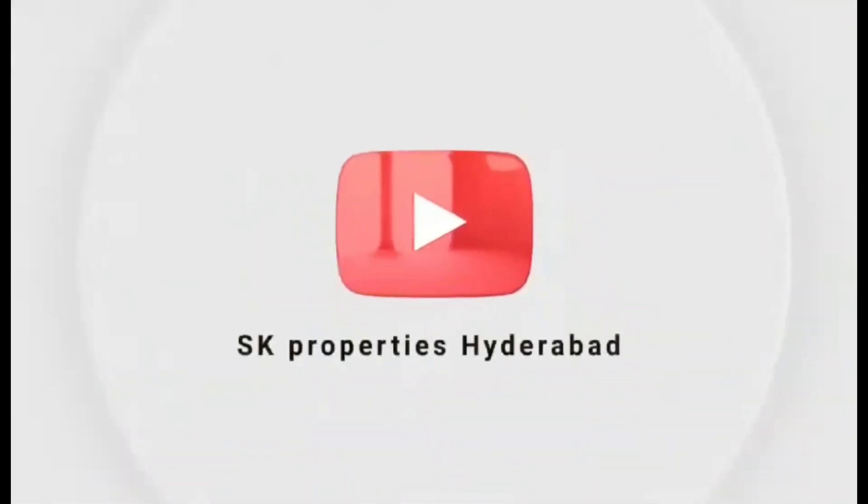Hello and welcome to SK Properties! If you like this channel, you can subscribe to this channel.